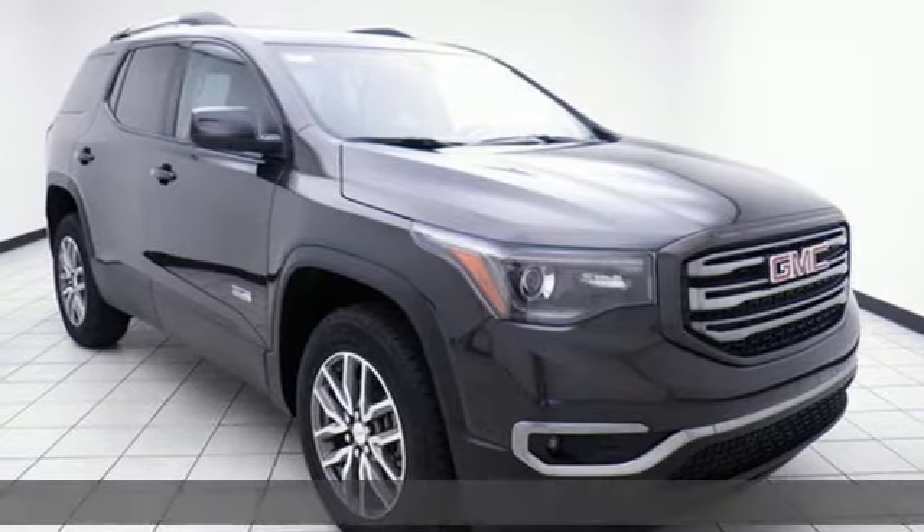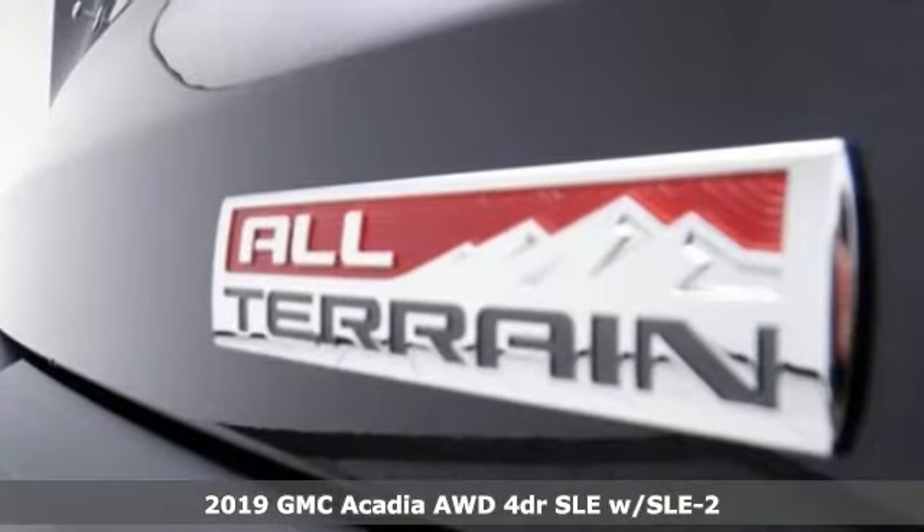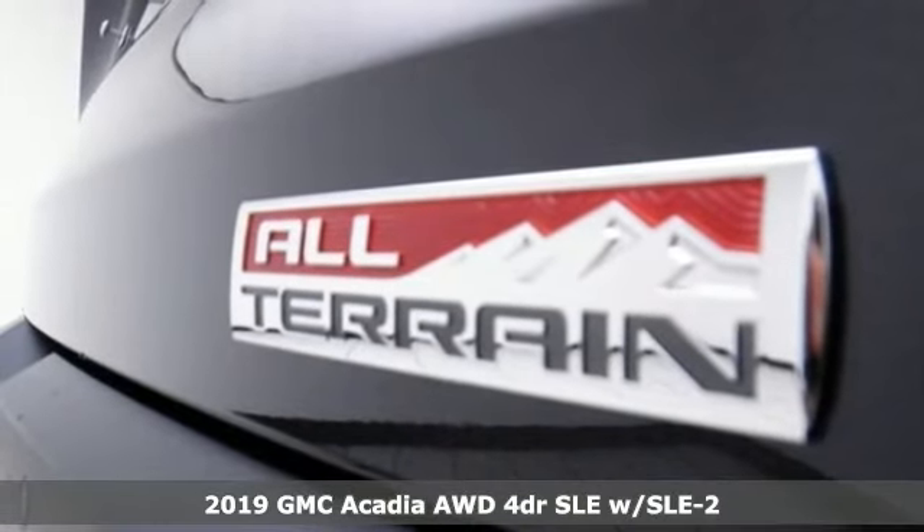Here's a new 2019 GMC Acadia. Smart Capabilities, Strong Performance, GMC.